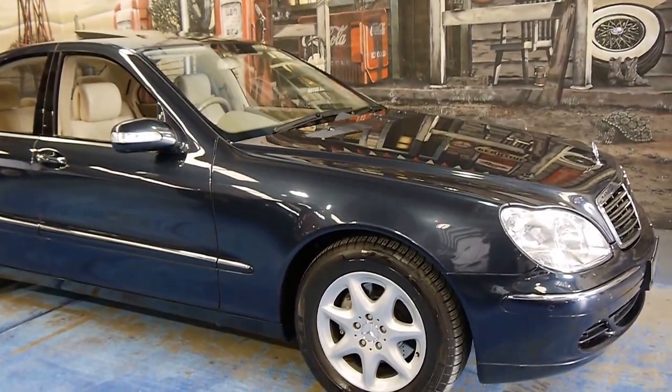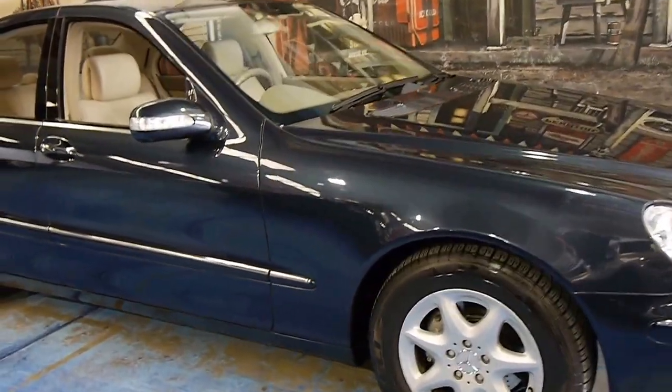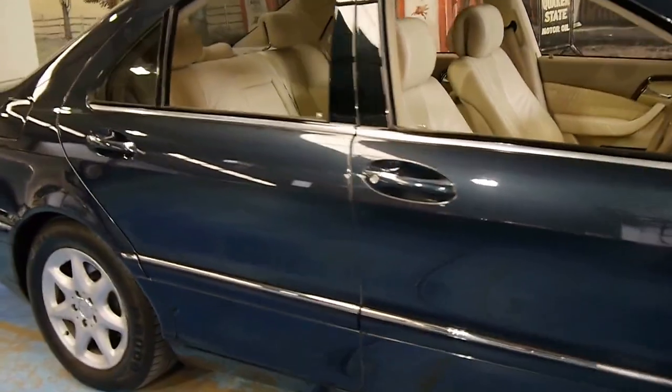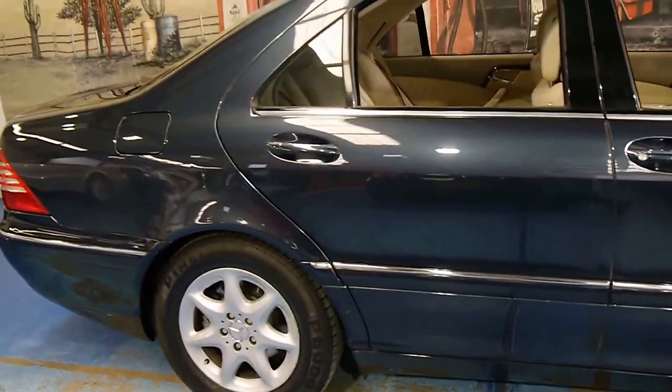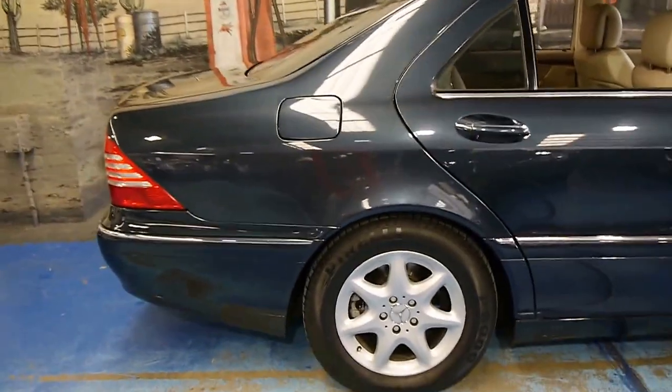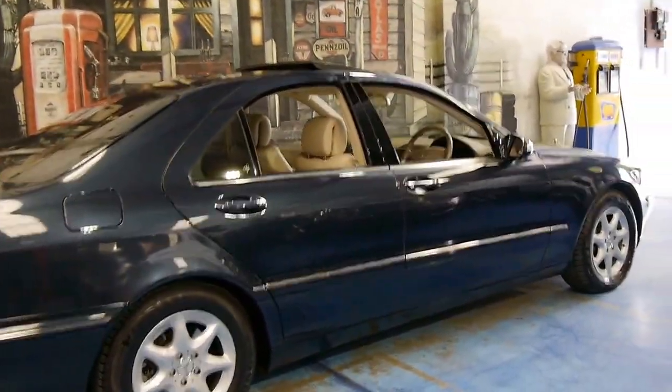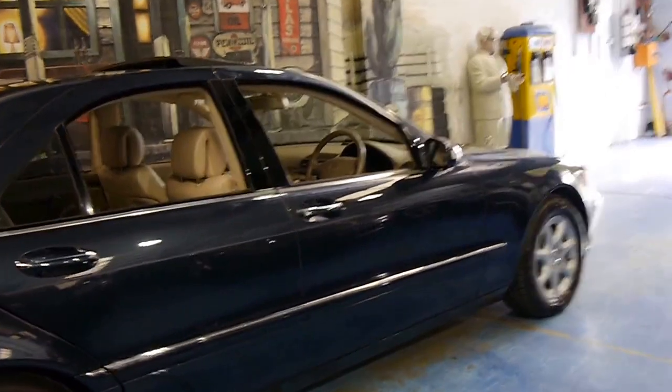Welcome to the Old Timer Centre. My name is Philip Tarrant, and today we have for you a 2005 Mercedes-Benz S350. What is very special about this car is it's travelled a genuine 60,000 kilometres from new, and has a full Mercedes-Benz service history.